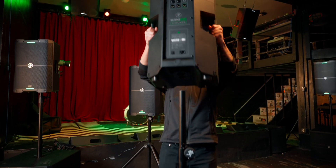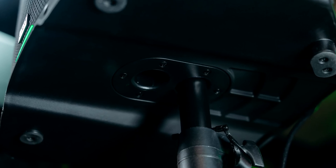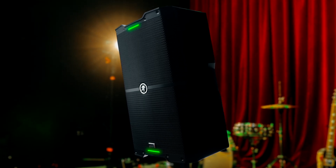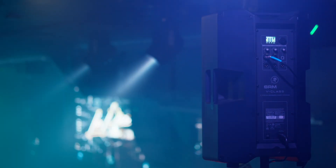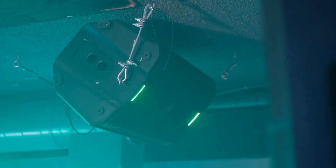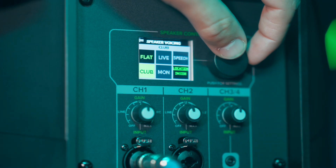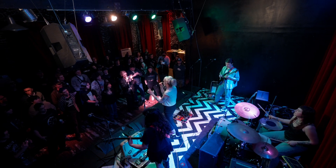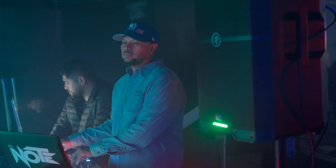The dual-angle pole mount provides optimal coverage and minimizes reflections in most venues, and the 7-degree downward tilt is ideal for elevated stages. Built to meet the demands of today's live sound professionals, the SRM V-Class combines cutting-edge DSP, advanced connectivity, intuitive control, and customizable sound, giving you best-in-class performance in every live sound scenario. The SRM V-Class is engineered for every facet of the professional audio world — venue owners, system integrators, gigging DJs, and touring musicians now have a cutting-edge solution that meets the demands of today's live sound professionals.